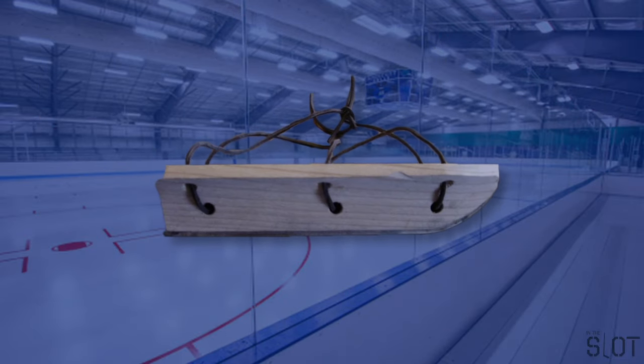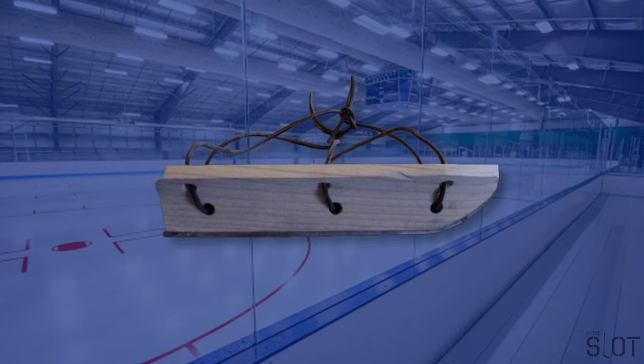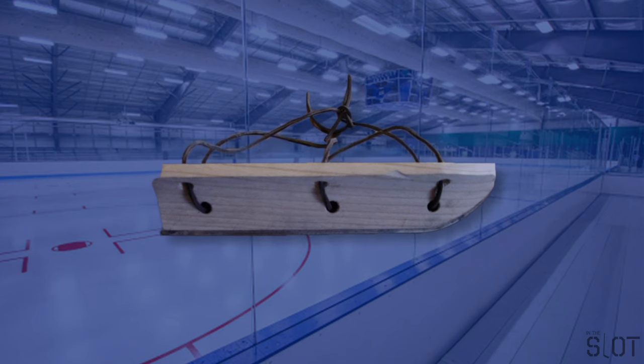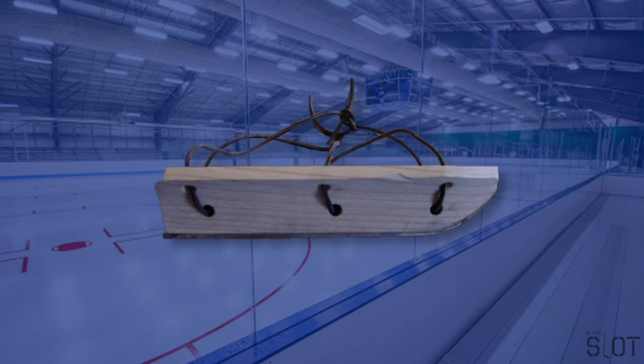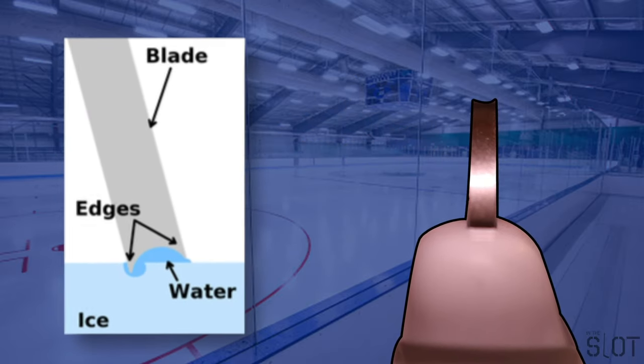In the 1400s, the Dutch created a wooden blade with a flat strip of iron along the bottom. These iron-bottom blades created much more friction against the ice, which means they didn't glide as well as the bones, but a skater with iron blades no longer needed to push with poles to propel themselves forward and could push off with each foot — a first step towards the modern skate. The first double-edged blade was also a Dutch invention, appearing around 1500.